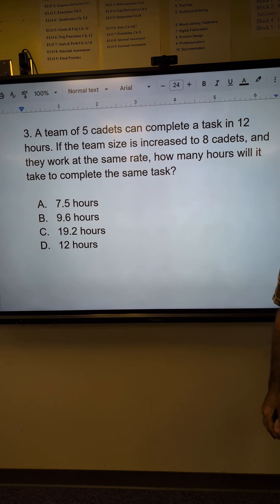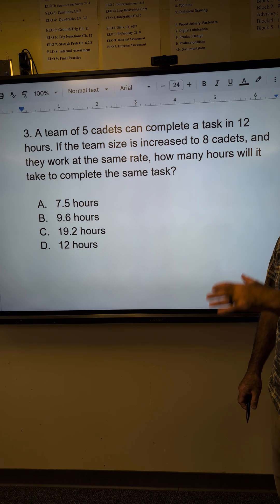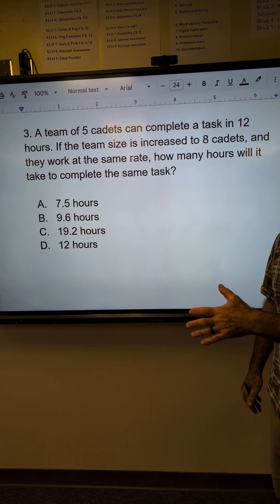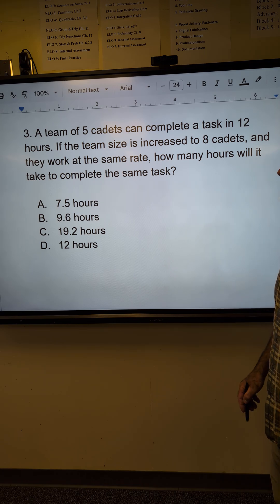Hey, fellow problem solvers, Colfax Math here. Here's a pretty hard problem from the ASVAB Arithmetic Reasoning Exam. Go ahead and pause the video, try and do the best you can, then unpause and watch how I solve it.